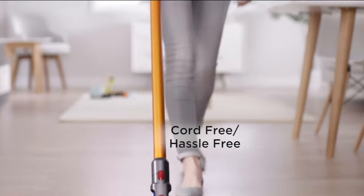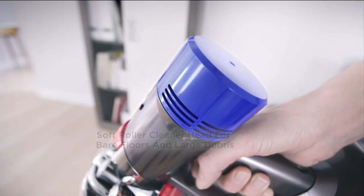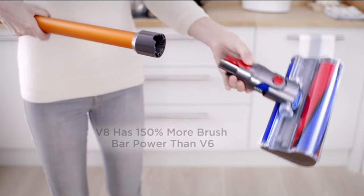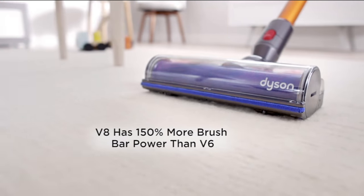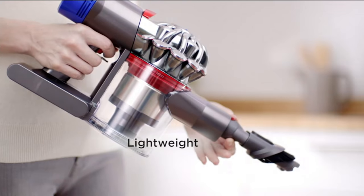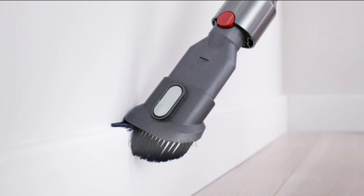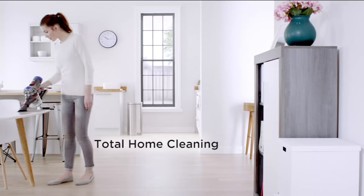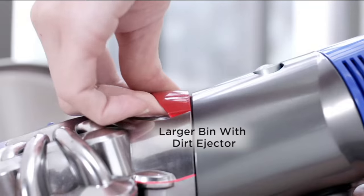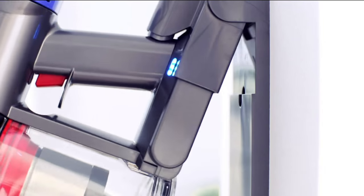It is cord-free, it is hassle-free. You have the fluffy roller head — you get two cleaner heads with this vacuum. It's whole-machine HEPA filtration, asthma and allergy friendly, asthma and allergy certified. It has 150% more brush bar power than the V6. It is lightweight — under six pounds for the entire machine. You have all the tools so you can go all around your home for total home cleaning, a battery light indicator so you know when the battery is full. It's easier to clean out — it's a self-cleaning bin now. We'll show you that. You never have to touch anything.